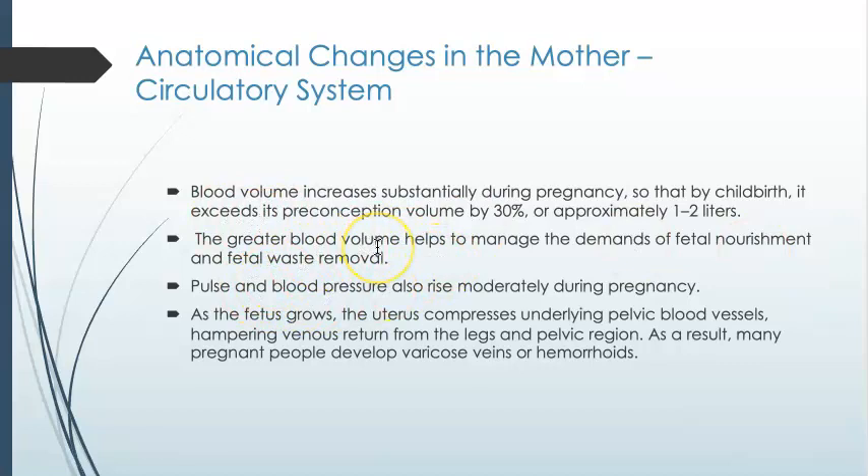This increase in blood volume will, not surprisingly, increase blood pressure. And sometimes, depending on how the baby is sitting in the abdominal cavity — if it is sitting in a way that hampers the blood return from the legs and the lower part of the body — it may result in varicose veins or even hemorrhoids.